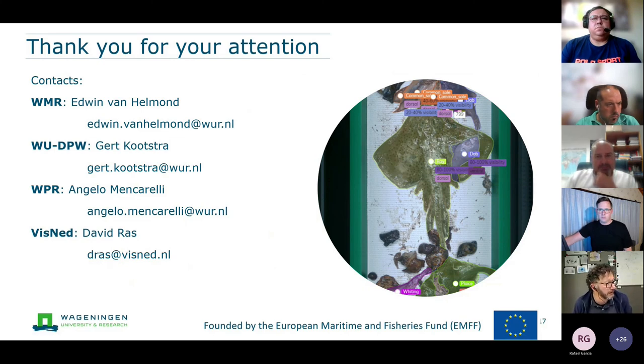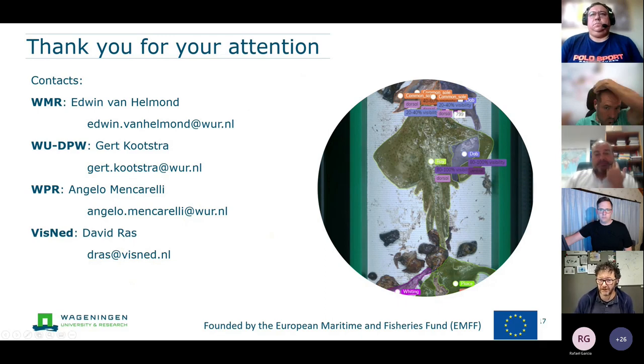Here are the contacts of the different project leaders of the different groups. Thank you very much for your attention.